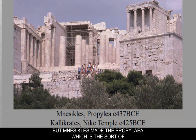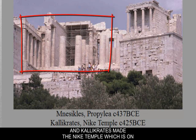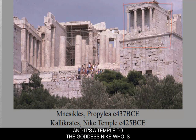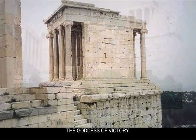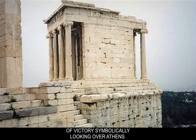Nesicles made the Propylaia, which is a gateway structure that leads in and has an art gallery in it. Callicrates made the Nike Temple, which is on the right-hand side, located almost like a lookout. It's a temple to the goddess Nike, who is the goddess of victory. It looks out over Athens — you can almost think of victory symbolically looking over Athens. In the center would have been a statue of Athena Nike.